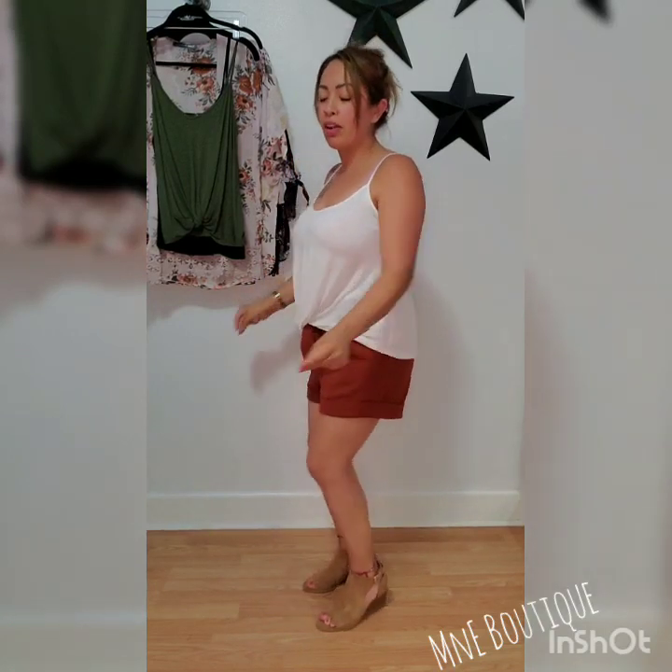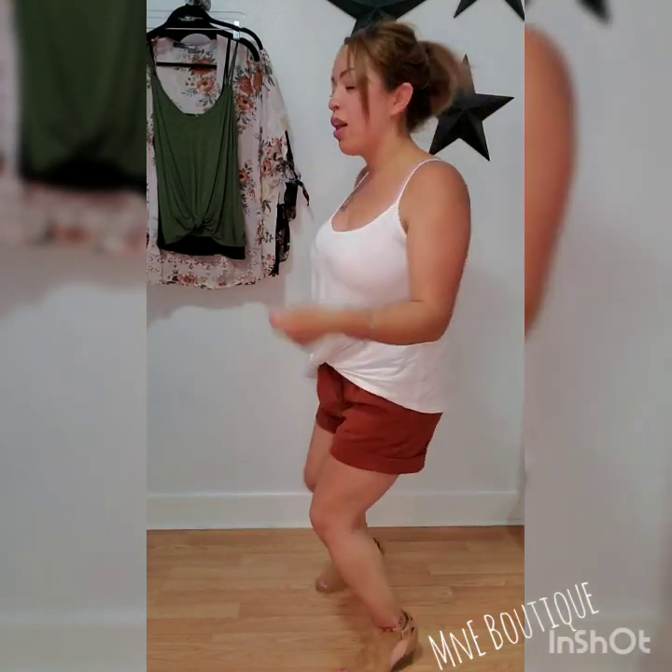Hello, hello my beautiful dolls and welcome back to M&E Boutique. These are the new kids, guys. Playing my emphasis in the background, if you already know how I roll.